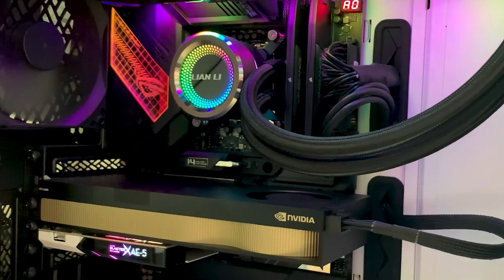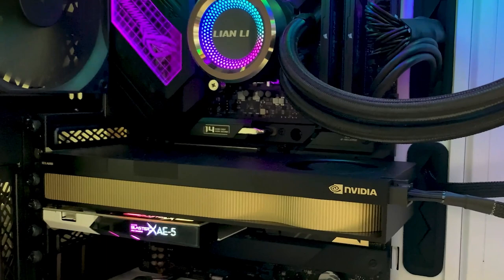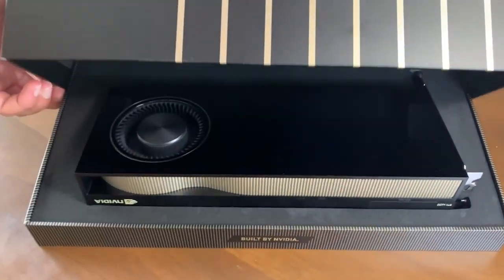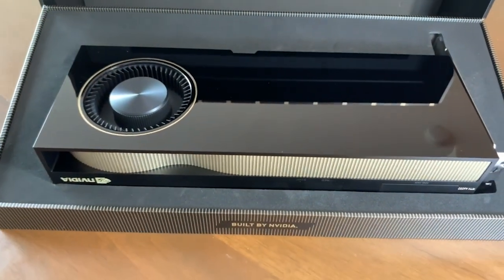So here are my current PC specs. I have an Intel i9-12900K for the CPU, equipped with 32 GB of DDR5 RAM, and finally the RTX A6000 for the GPU, which I rely on the most for my programs.